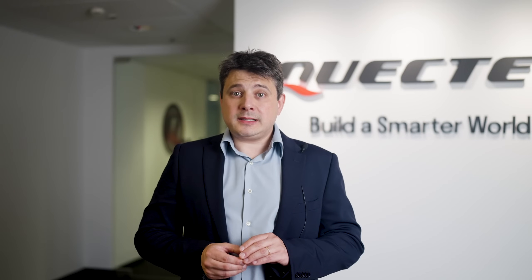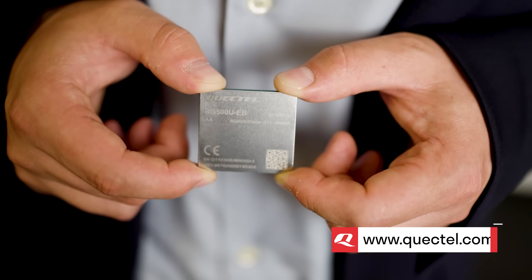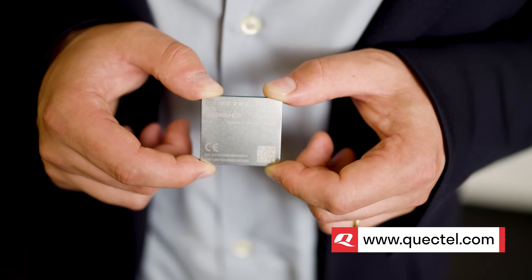To find out more about Quectel's RG500U Series, visit Quectel.com, contact your regional sales team, or our channel partners.